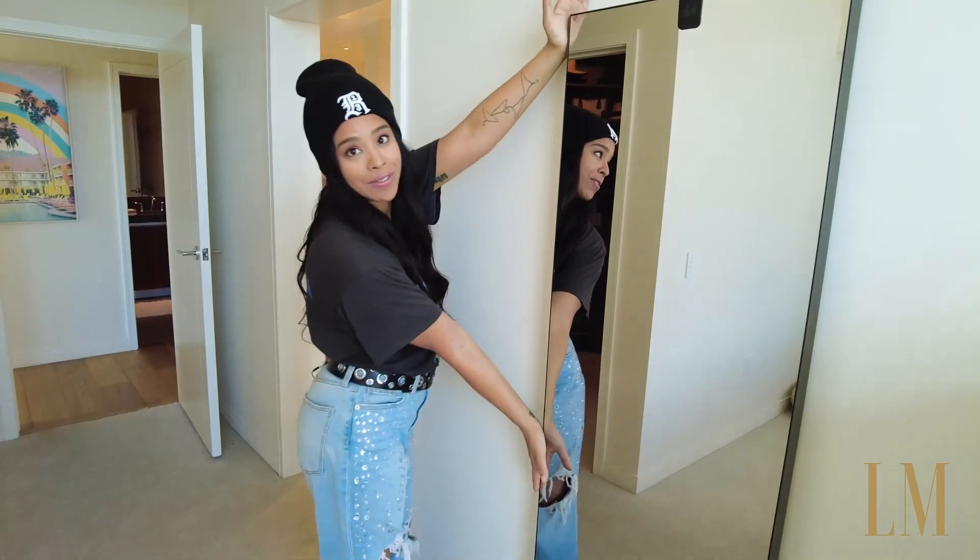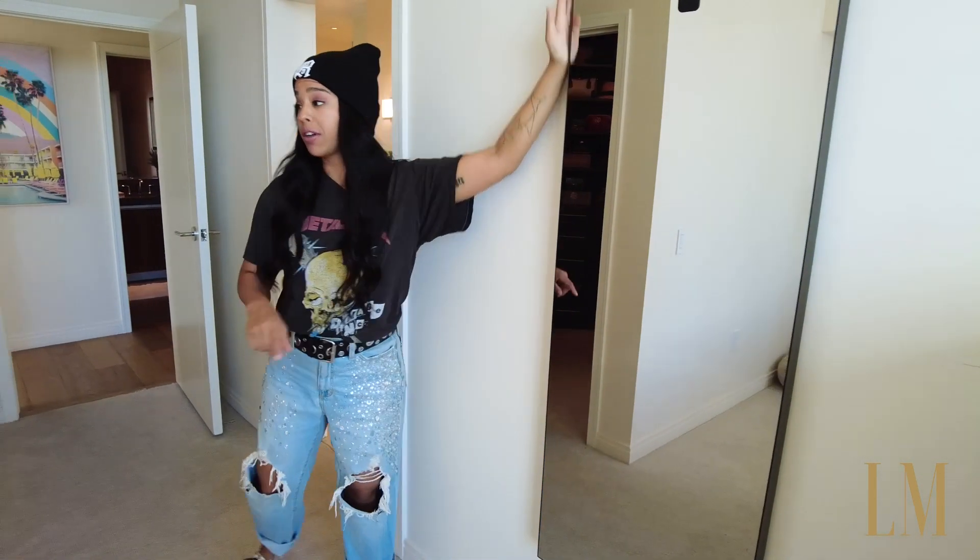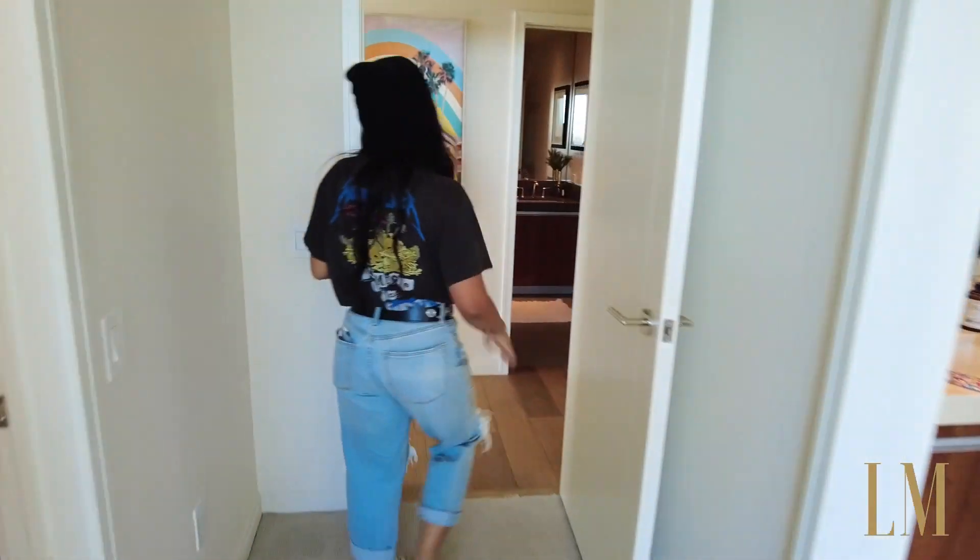Little dresser. My fitness mirror. This thing was worth the money, I have to say. It's very good — a very good way to work out at home.